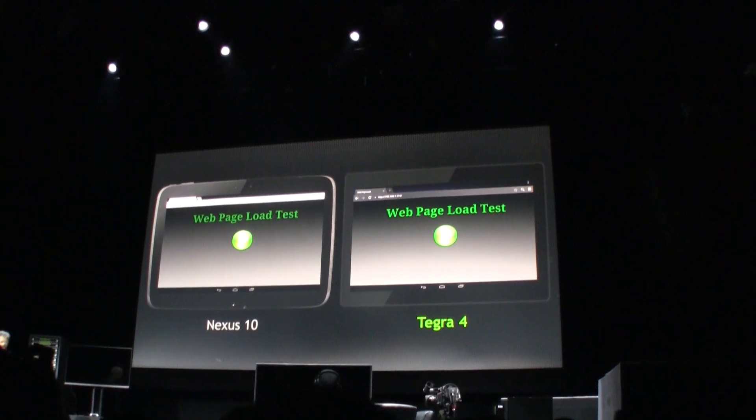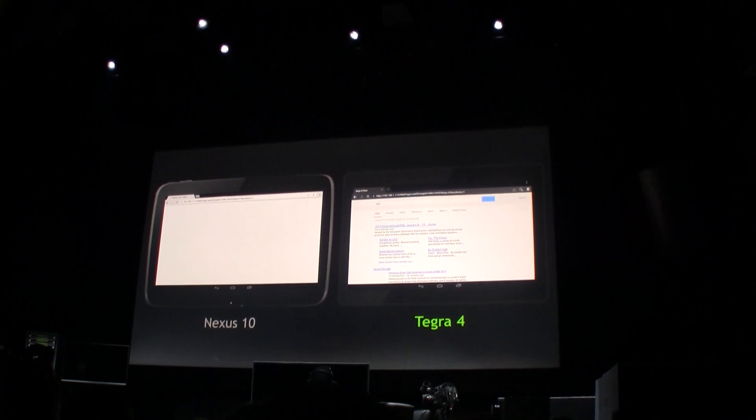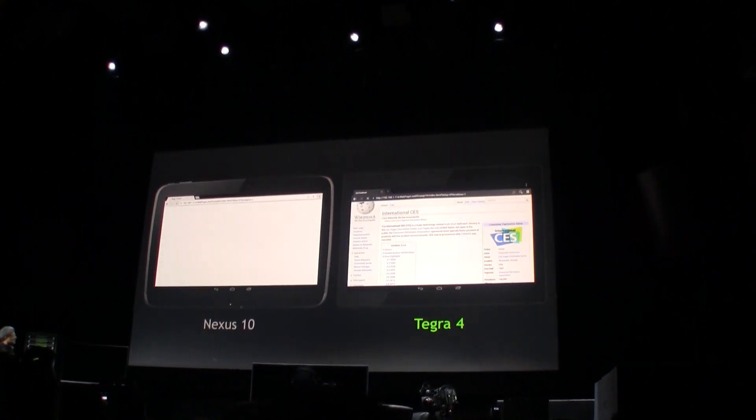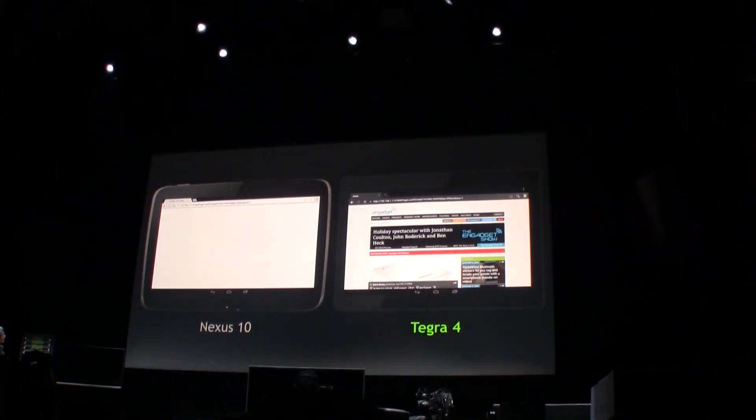Can you show us now please? On the left is the Nexus 10, and we're going through websites here — Amazon's website, CNN, New York Times — and on the right is the Tegra 4. And we're cranking along.